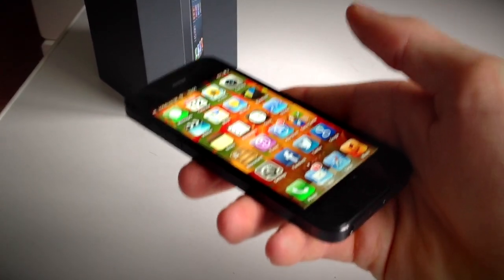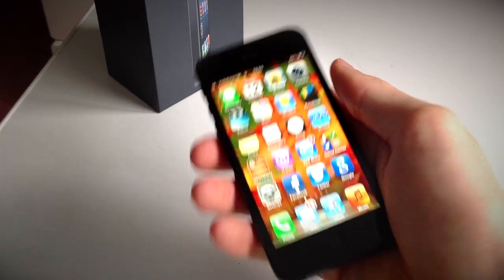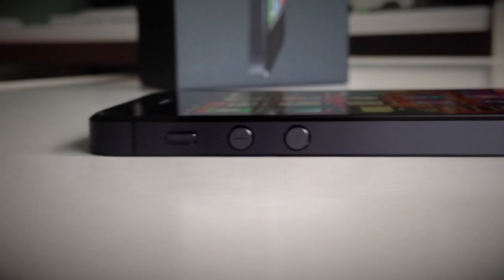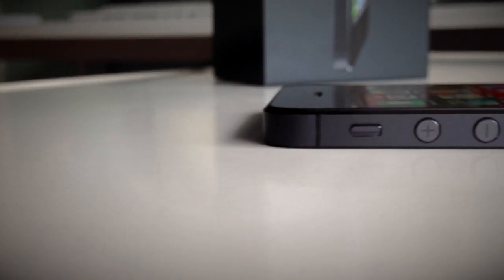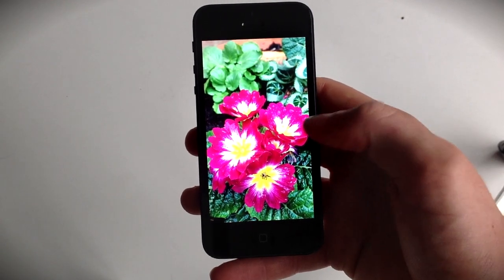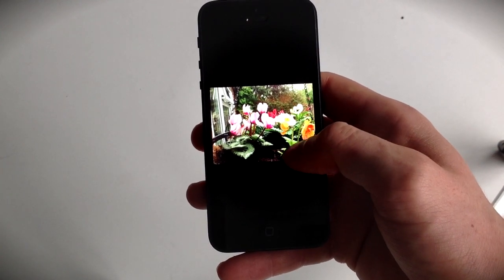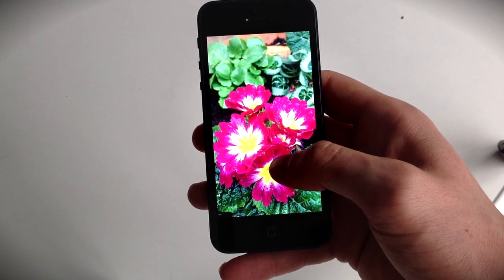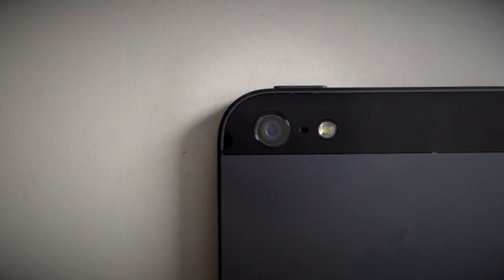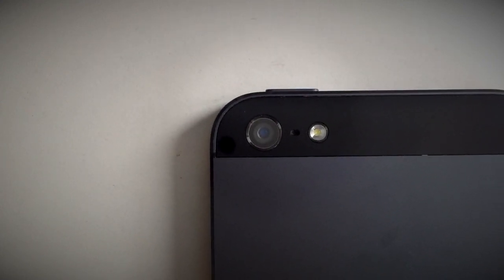This only weighs about 100 grams, which is significantly less than the older generations. And teamed up with its thickness, which is now 7.6 millimeters thin, it really does make a huge difference and just feels great in your hand and in your pocket. The display is not only 4 inches but also of such good quality it matches real-life colors absolutely perfectly. And what would be the point of such a display without good cameras? So we now have a 1.2 megapixel 720p HD camera on the front and our familiar 8 megapixel iSight camera from the 4S on the back.